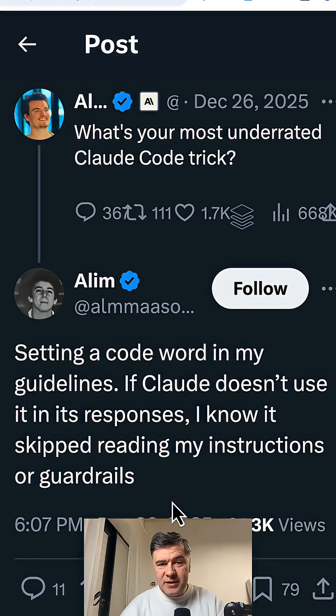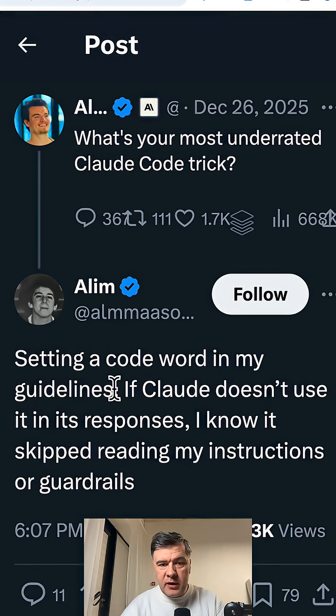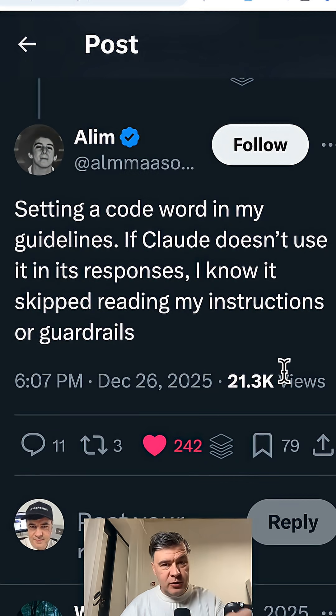Cloud Code doesn't always listen to its guidelines. I recently saw a tweet by Alim replying to 'what's your most underrated Cloud Code trick,' and here's a good one: setting a code word in your guidelines so you know whether it listened or not. I decided to try it out.